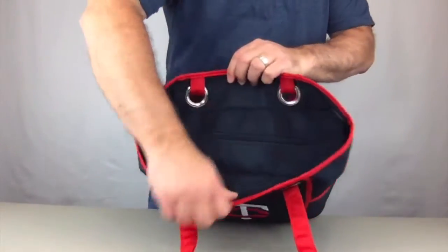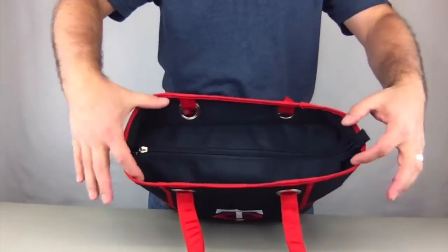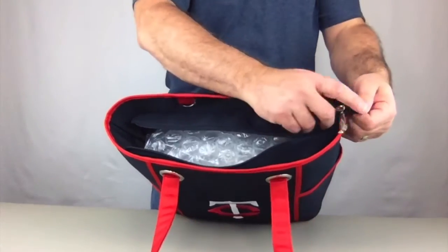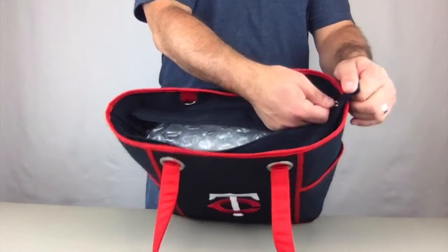It wraps around the back to a zippered pocket to secure quick access items. On the top we have an extra wide opening to the zipper compartment. The end of the zipper stays together with a tab, so it's easy to open and close.